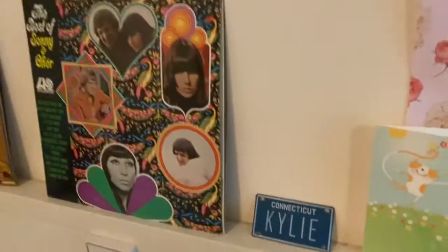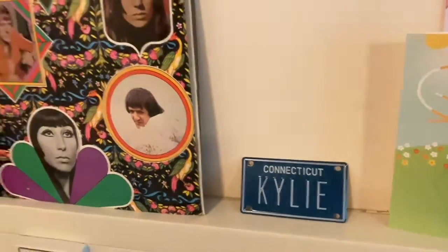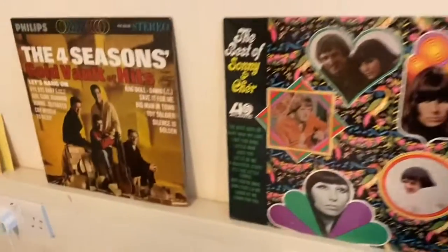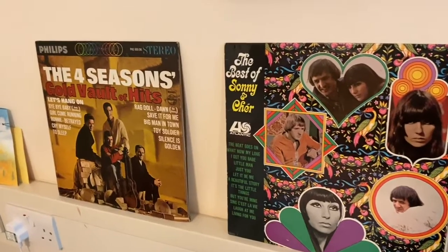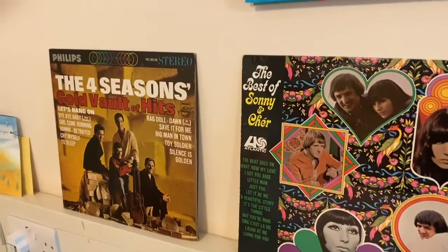And we have my little 'Kylie from Connecticut' sign because I am from Connecticut. Here are two records that I got. I love The Four Seasons and Sonny and Cher — they're some of my absolute favorites.